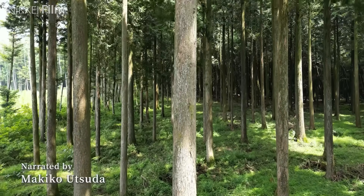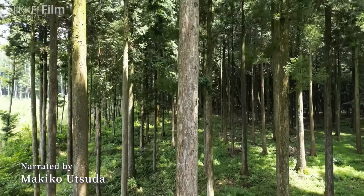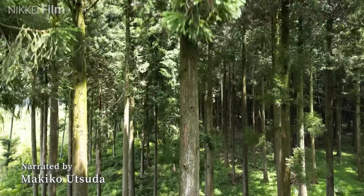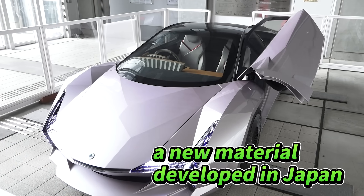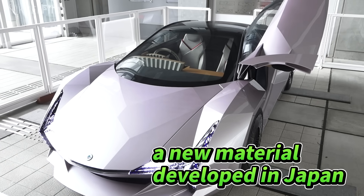While the reduction of plastic waste and decarbonisation are becoming global issues, a new material developed in Japan is set to revolutionise the world of manufacturing.